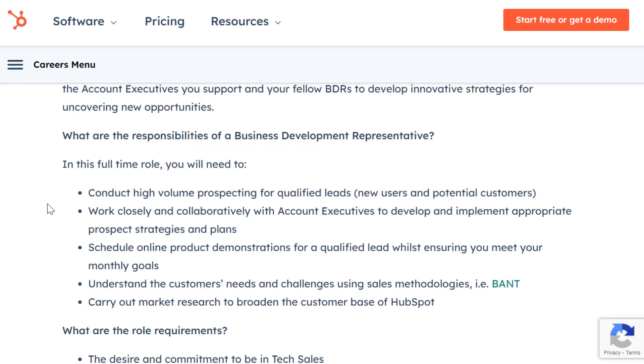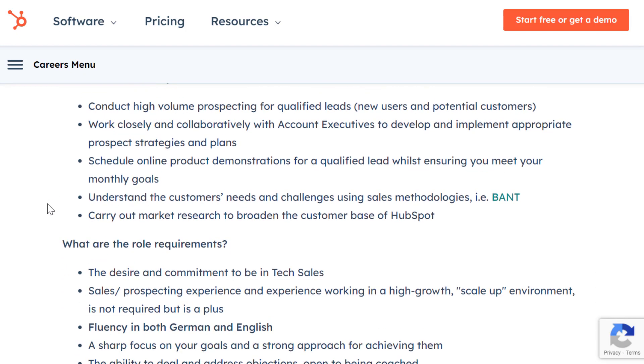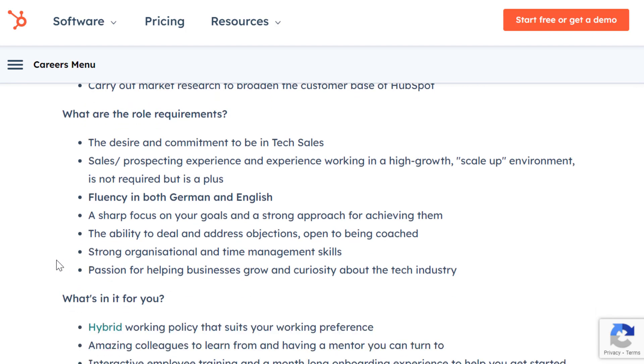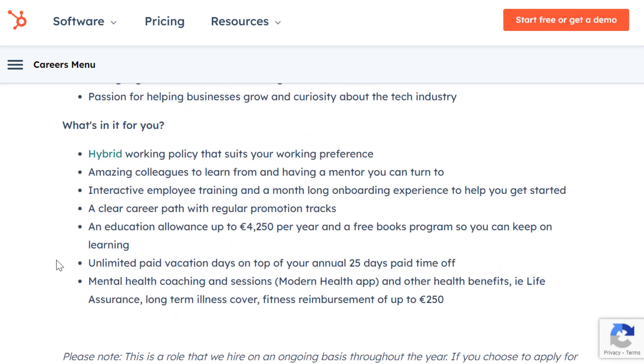For this role: conduct high-volume prospecting for qualified leads, work closely with account executives to develop and implement prospect strategies, schedule online product demonstrations for qualified leads while meeting monthly goals, understand the customer's needs using sales methodologies, and carry out market research to broaden HubSpot's customer base. The main requirement is the desire and commitment to be in tech sales. Sales prospecting experience in a high-growth environment is not required but a plus. Many of these positions are also fully remote.